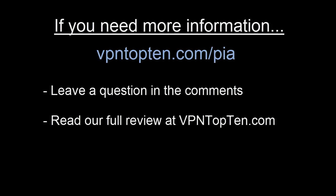If you think Private Internet Access might be the right choice for you, or you just want some more information right from the horse's mouth, please go to VPNtop10.com/PIA. That's an affiliate link — it'll take you right to their website and we'll get a small commission. Otherwise, feel free to leave a question in the comments — I go through about once a week and answer them. Or you can go to the show description where I'll leave a link to our full review of Private Internet Access with more speed tests and a super in-depth look at their features on VPNtop10.com.